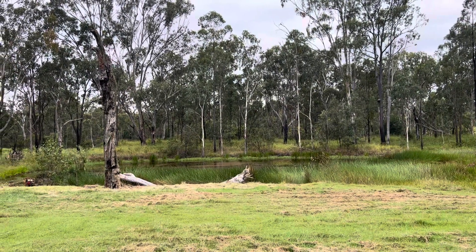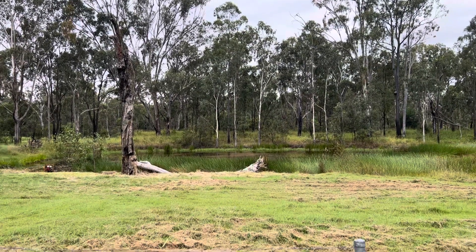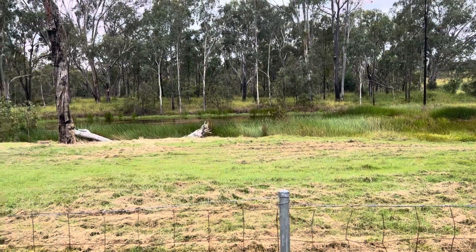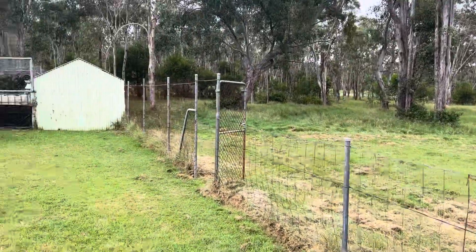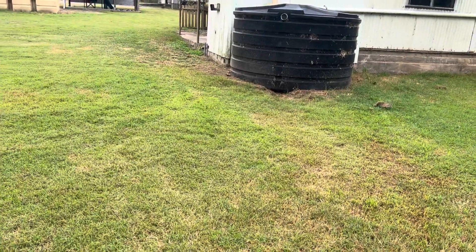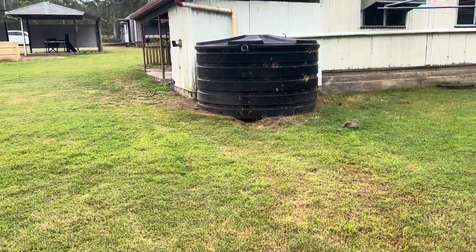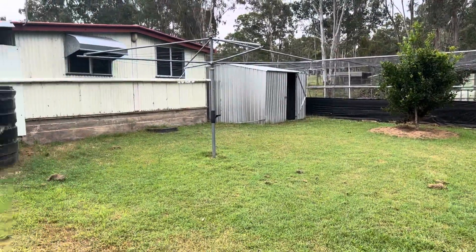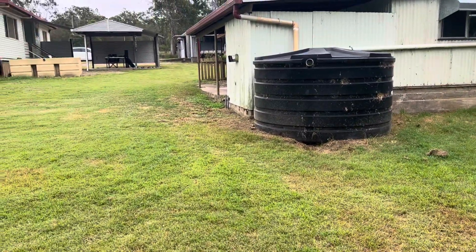Mari and I have been waiting very patiently for this property to come on the market, and here we are today for a look at it. Look at that dam — absolutely amazing. The owner tells me that in the middle he has dived down to try and find the bottom and it's at least six foot above him, so it's a pretty good dam. And it obviously looks like it's spring fed.